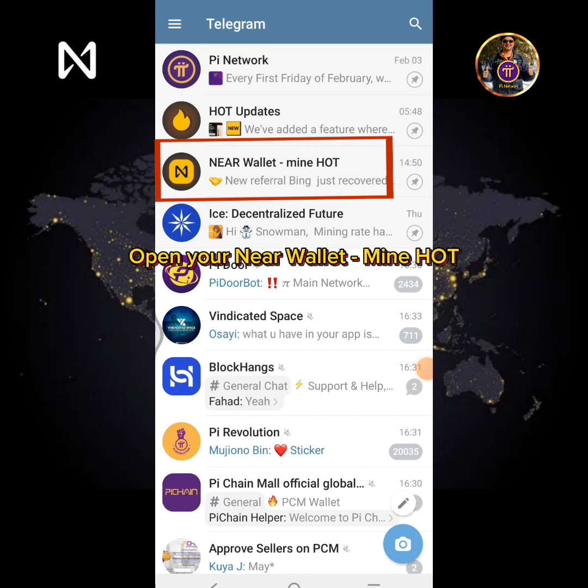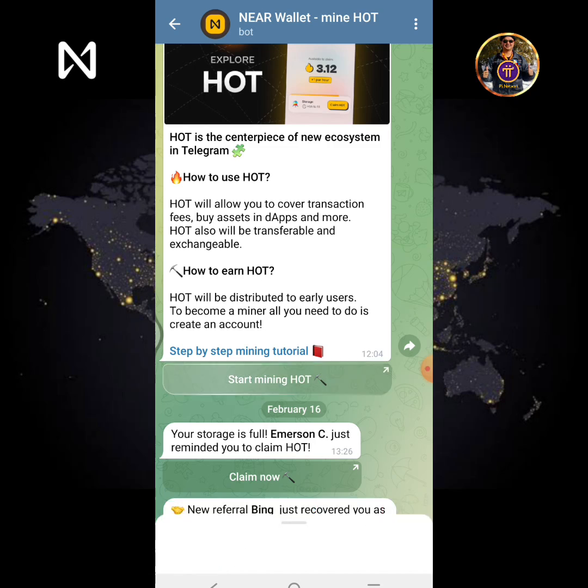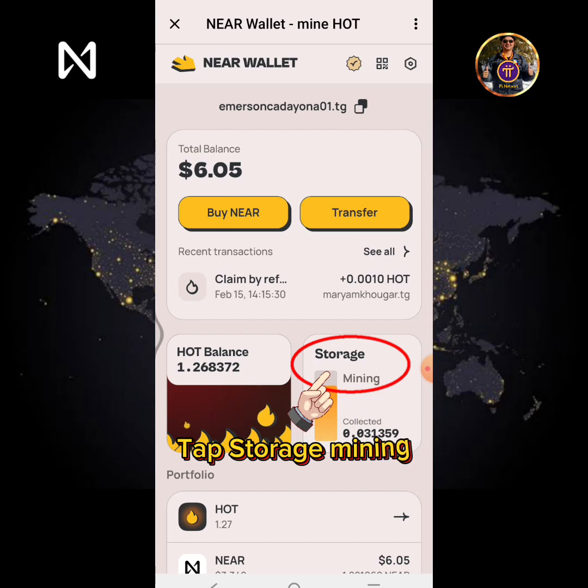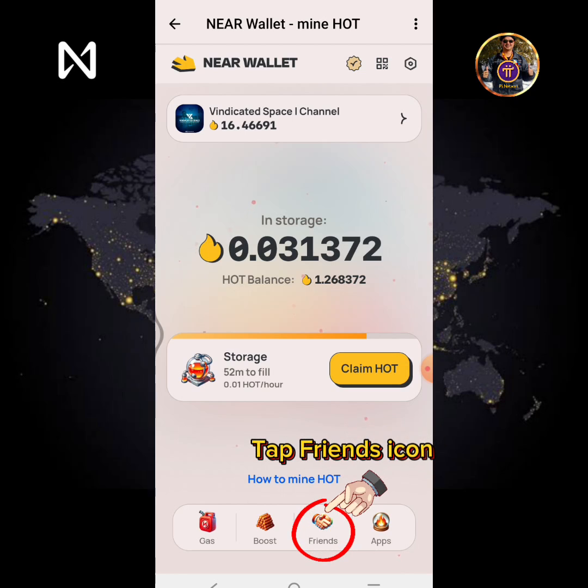Open your NearWallet Mine HOT. Tap the Start Mining HOT button. Tap Storage Mining. Tap the Friends icon.